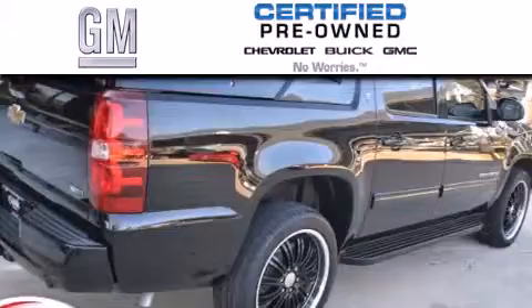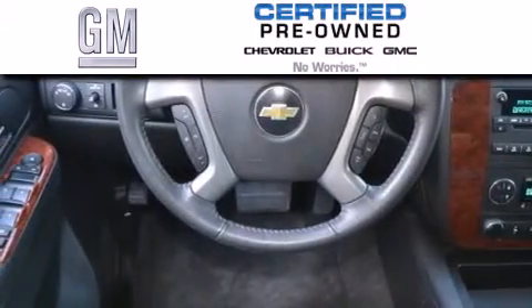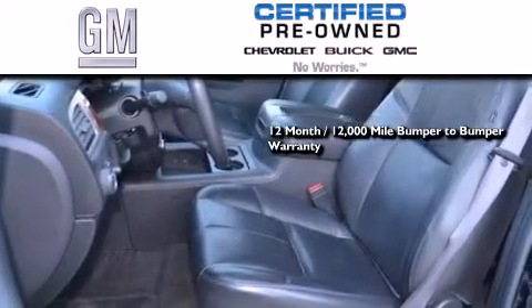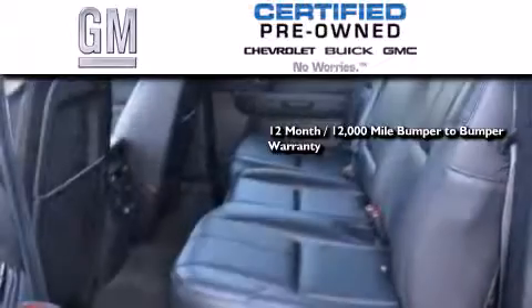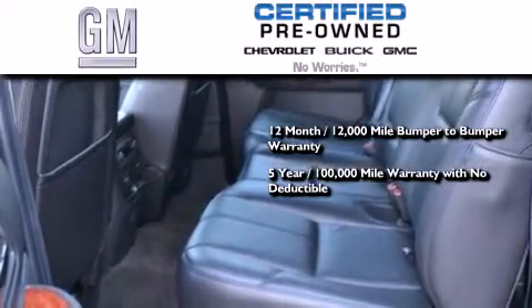A GM certified used vehicle can deliver more satisfaction and certainty than an ordinary used vehicle. GM certified means you get a 12-month, 12,000 mile bumper-to-bumper warranty, and a five-year, 100,000 mile powertrain limited warranty with no deductible.